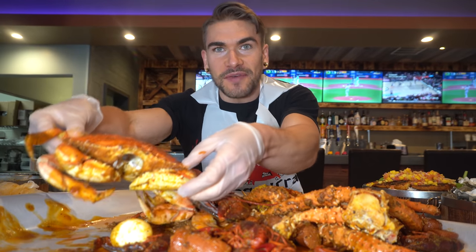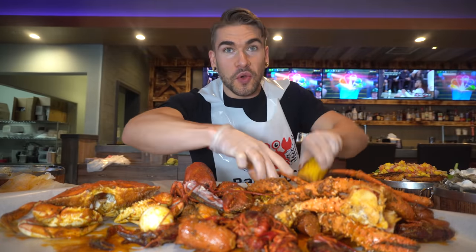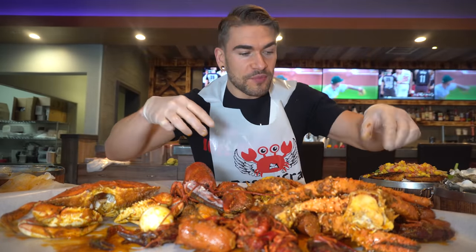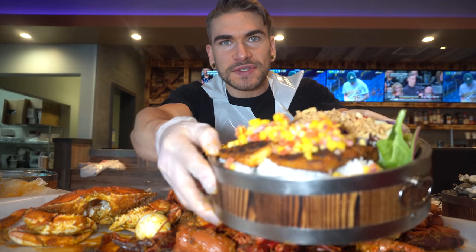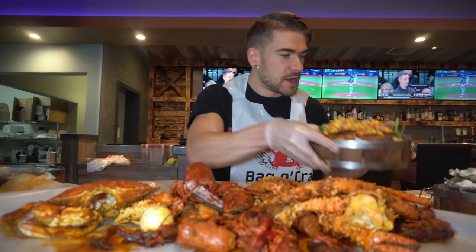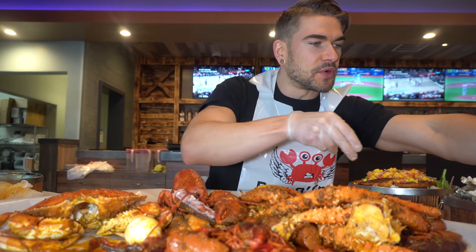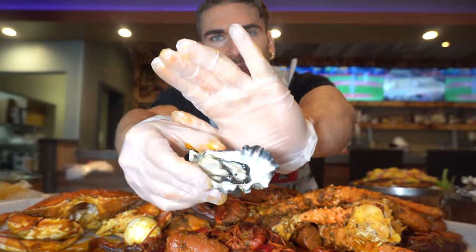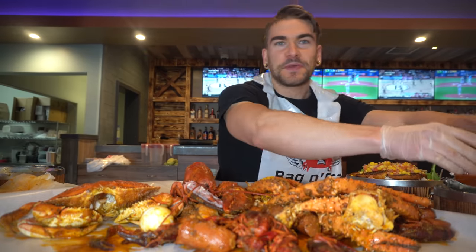I have a Dungeness crab — I've actually never navigated through a Dungeness crab, so I'll have to figure out how to do that. We have some eggs, we have some corn, we have some shrimp. We have everything you need for a boil. I also tried their grilled Cajun fish, which looks great. We have some greens and veggies, and I also got some oysters as well. I am a big oyster person, so we'll give those a shot.